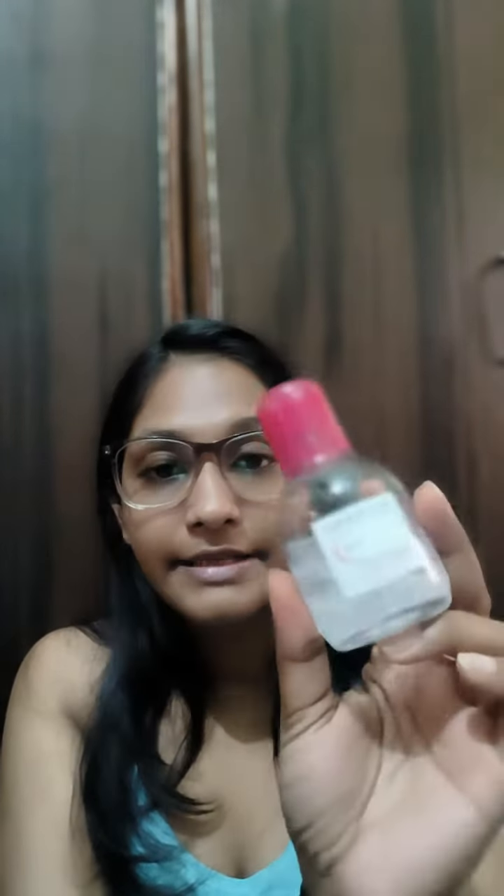This is a micellar water. It takes away the entire makeup which I apply everyday during office hours, and when I come home at 9, 9:30, I use this. The other one I bought is the CBM Bioderma H2O.